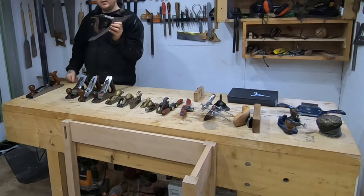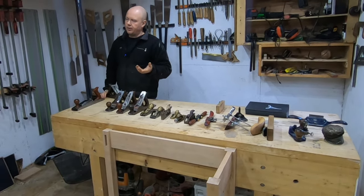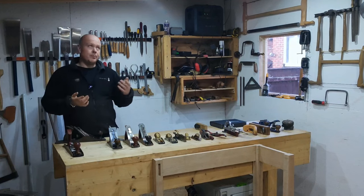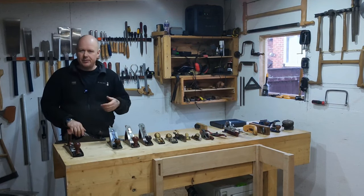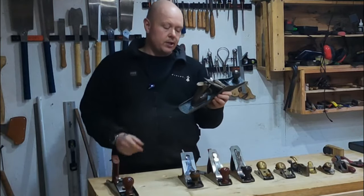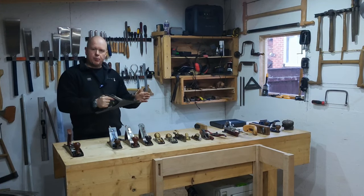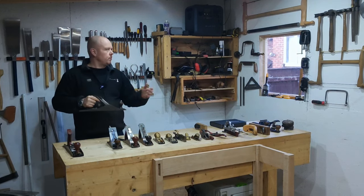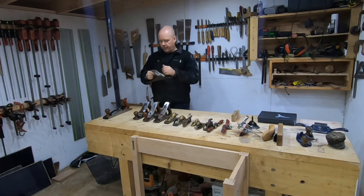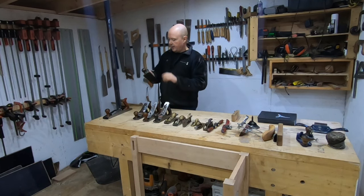This is another jack plane — another number five. For anyone wondering where the name 'jack plane' comes from, it's the same idea as 'jack of all trades' — someone who can do a little bit of everything. That's where this gets its name, because you can do quite a lot with it: round over, create chamfers, straighten the edge of boards ready for glue-up, and you can use it to thickness a board. It's a good all-rounder.